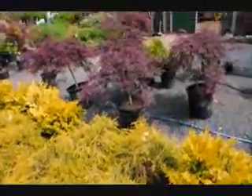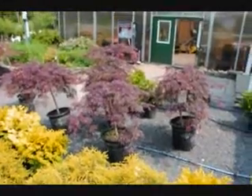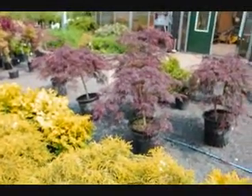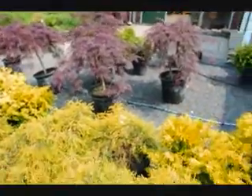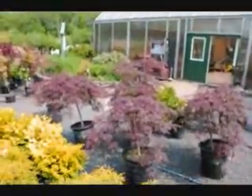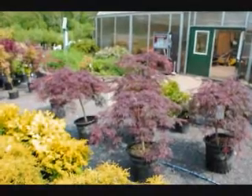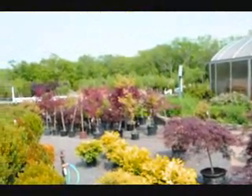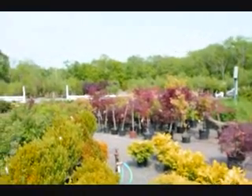We sell a lot of different kinds of trees and shrubs here at Highland Hill Farm. These are our Crimson Queen Japanese maples — they have nice red foliage. But the gold-thread cypress has a beautiful golden foliage, and it's nicely offset by the red of the Crimson Queen.